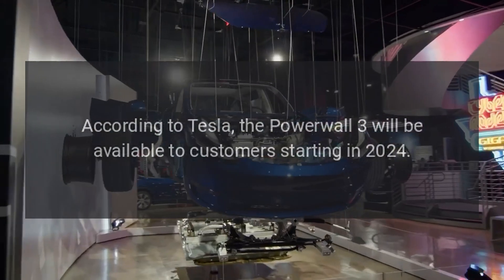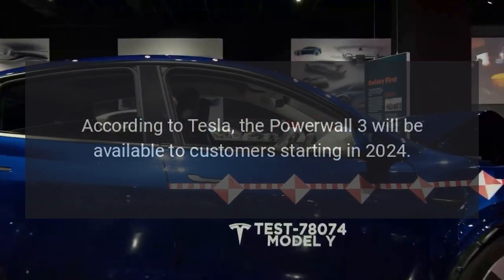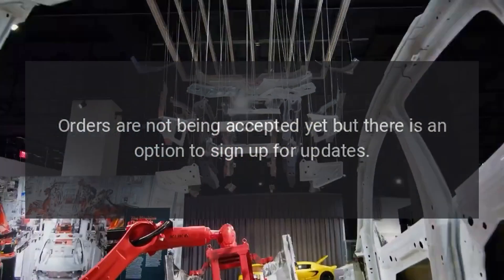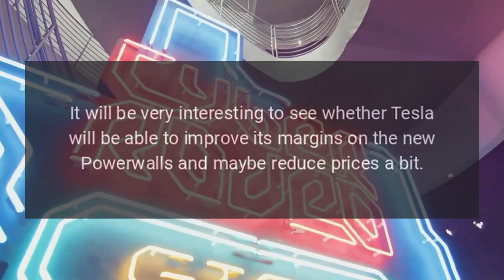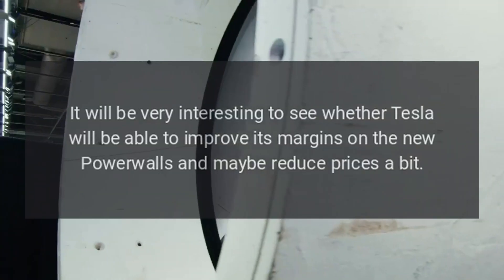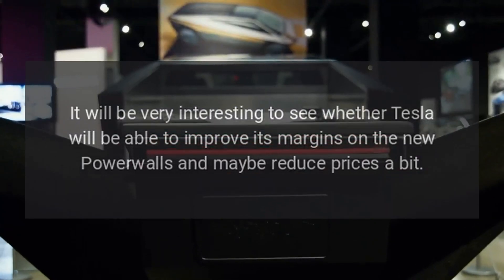According to Tesla, the Powerwall 3 will be available to customers starting in 2024. Orders are not being accepted yet, but there is an option to sign up for updates. It will be very interesting to see whether Tesla will be able to improve its margins on the new Powerwalls and maybe reduce prices a bit.